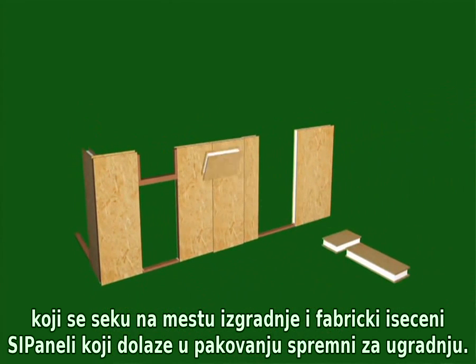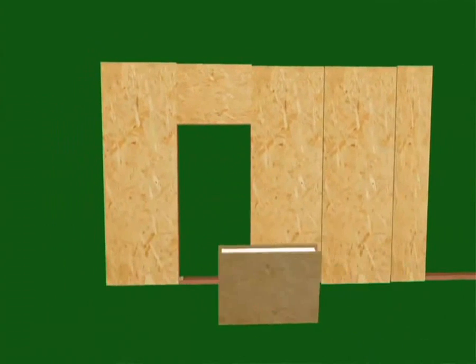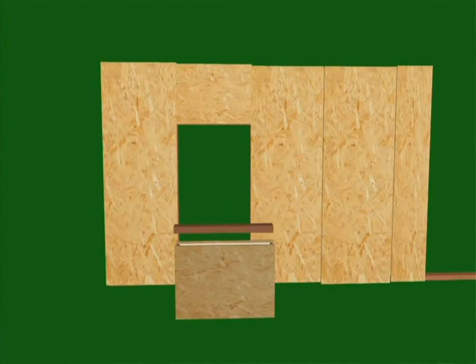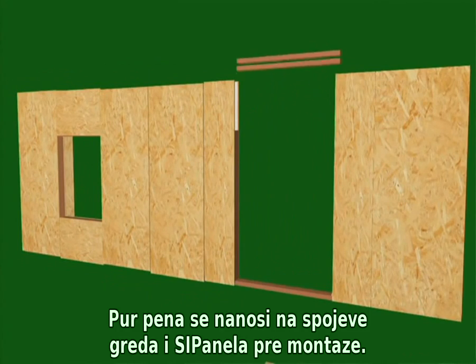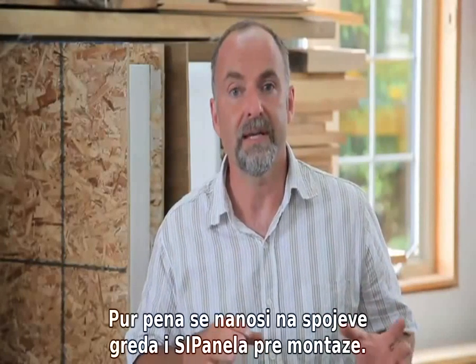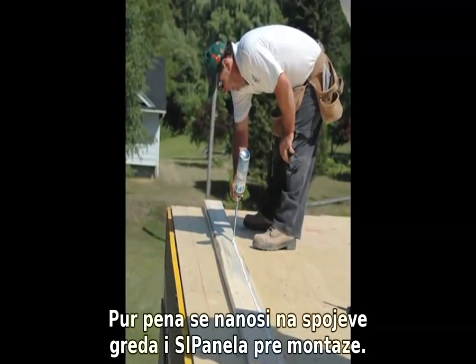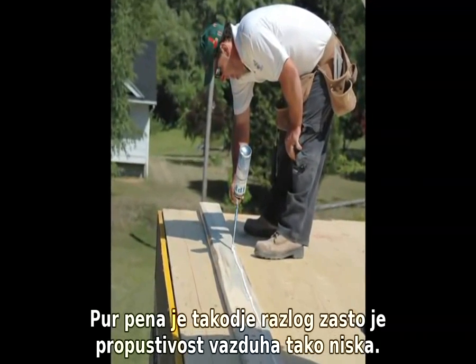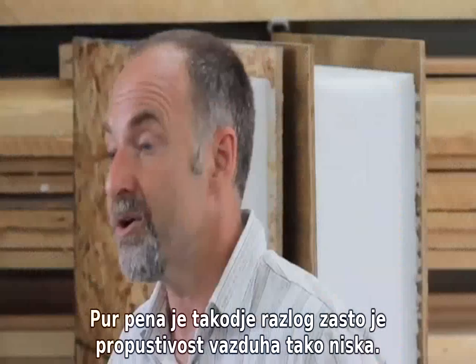I prefer site-cut panels because they're available more quickly, it's simpler to keep them organized during construction, and it's easier to create a gap-free structure when you can cut panels to fit specific situations. Expanding foam sealant is applied to all joints in SIP construction immediately before assembly, and this continuous air barrier is one reason why air leakage rates are so low.